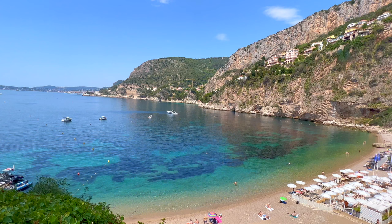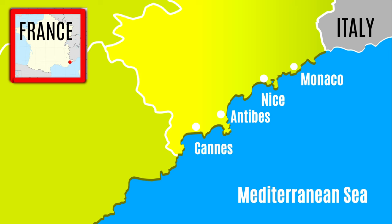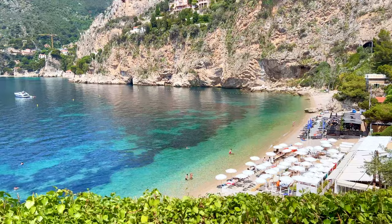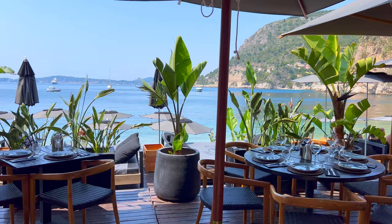This is, without a doubt, one of the most impressive beaches on the Côte d'Azur. Plage de la Mala, located in the little town of Cap d'Aille, between Monaco and Nice, is nestled in a small bay surrounded by cliffs dropping vertically into the turquoise sea.